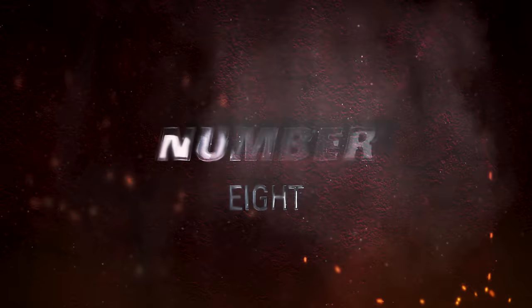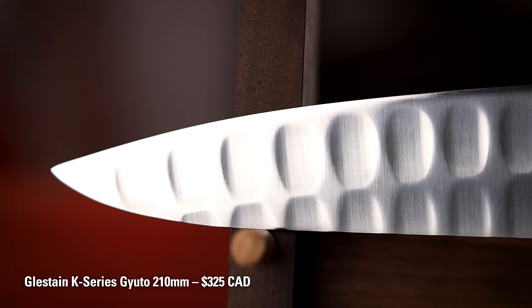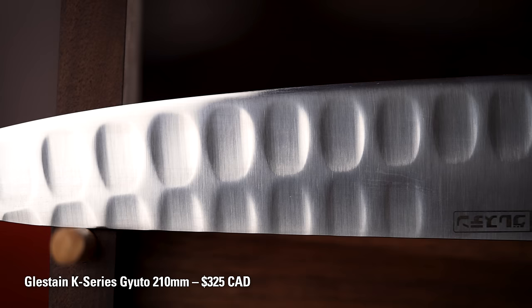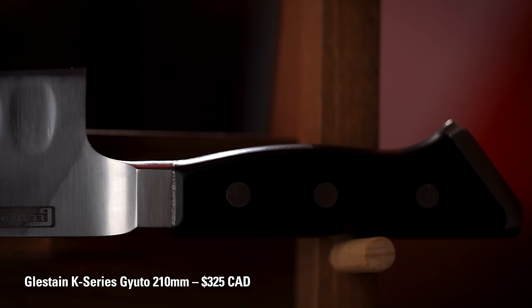Number eight: Glaston K-Series Gyuto 210 millimeters. We just got this line in this year — not a new knife, but new to us. This knife has been super popular in Japan, especially among professional chefs. And it looks like a professional chef's knife — it has that kind of look to it. It's pretty robust, really sharp, but not too thin, not too fragile.